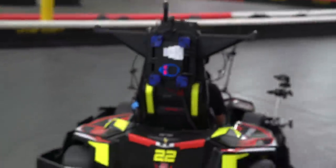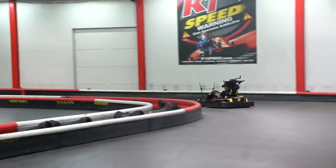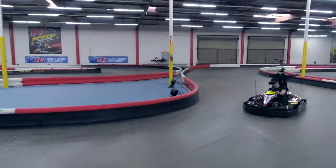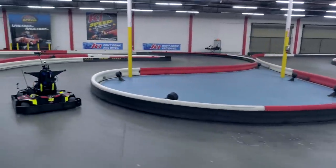So when you turn the wheel in real life, you turn in the virtual game too. To make sure that the real-world track lines up with the virtual one, the team LiDAR scanned the entire track. And when it all comes together, you have one badass VR go-kart game.